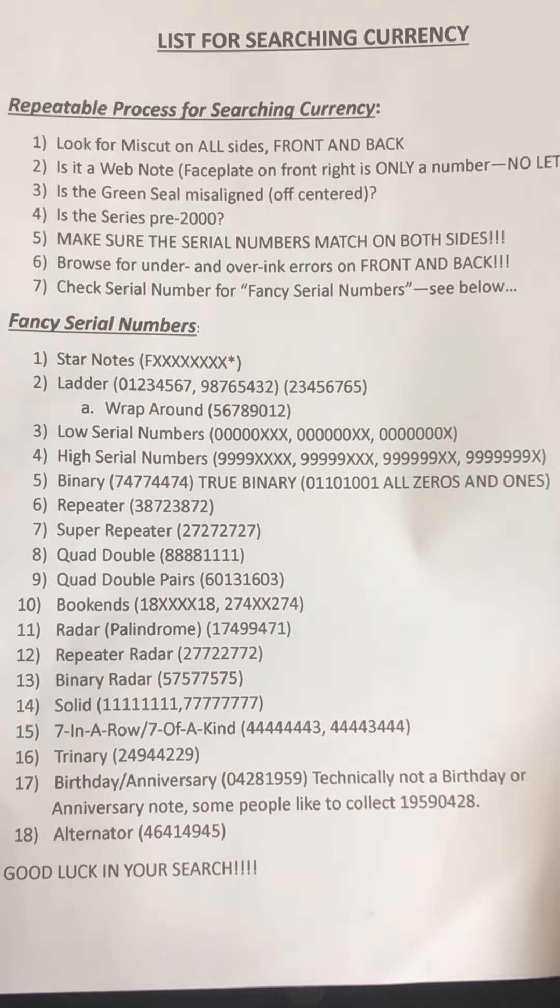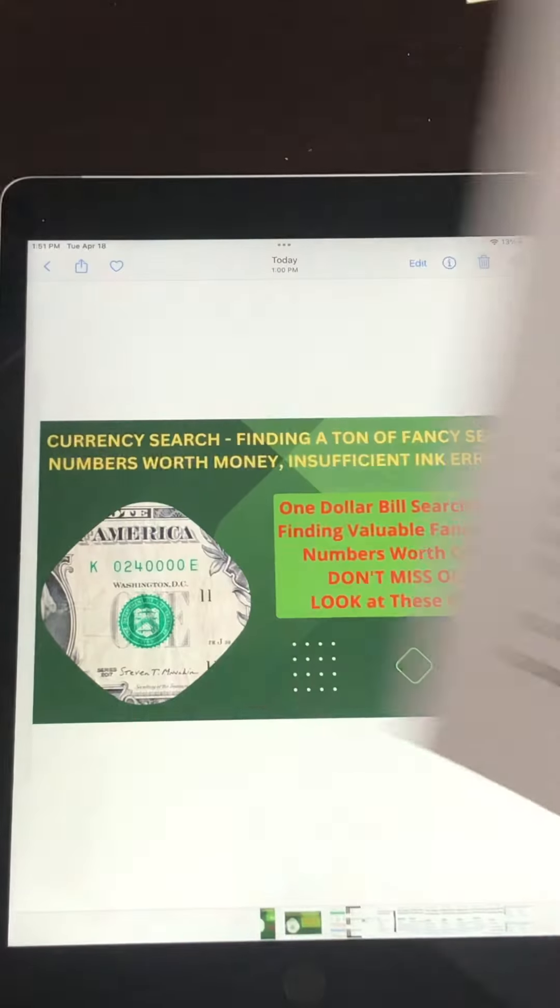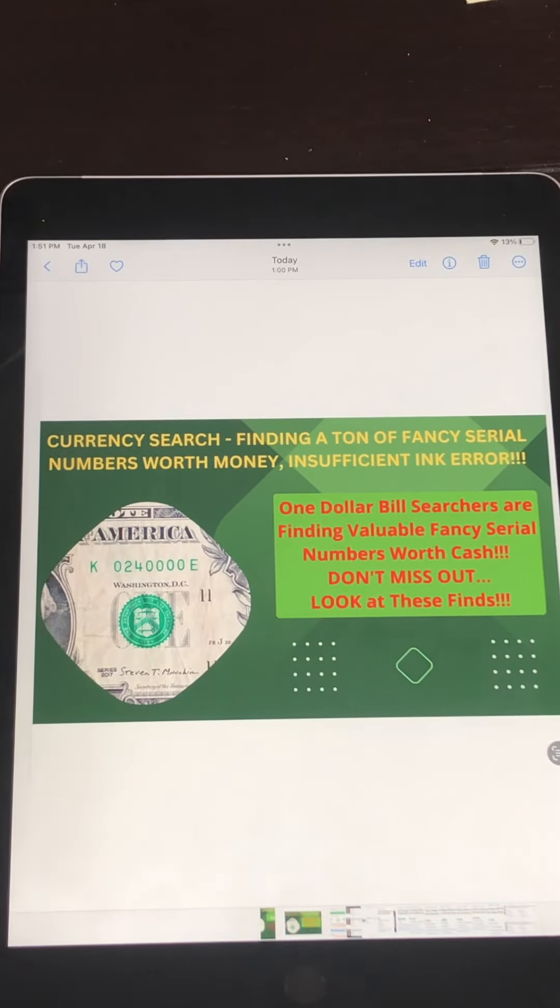The top part is just my repeatable process for searching bills. As you see in the thumbnail, searchers like myself are finding valuable fancy serial numbers that are worth quite a bit of cash.